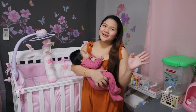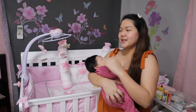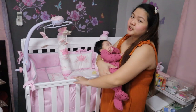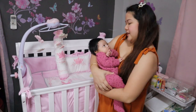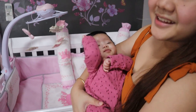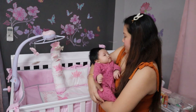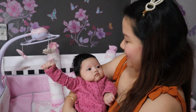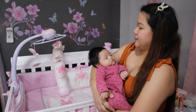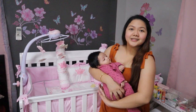Hello mga mami! So, nakakikita niyo naman, sa likod ko, nakasetup na yung crib set natin from Castle for Baby dyan sa crib ni baby. And, let's see Sophie — gising pa siya. Present! Sleep na daw siya.